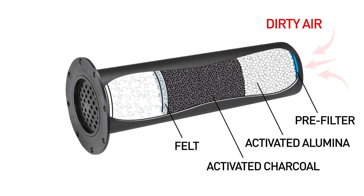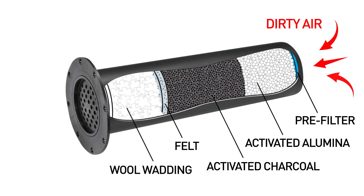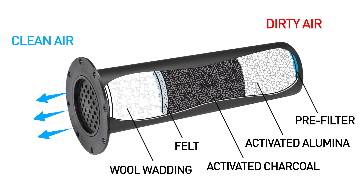The next layer of felt is a dense particulate filter. The filtered air finally passes through wool wadding, which further removes particulates.